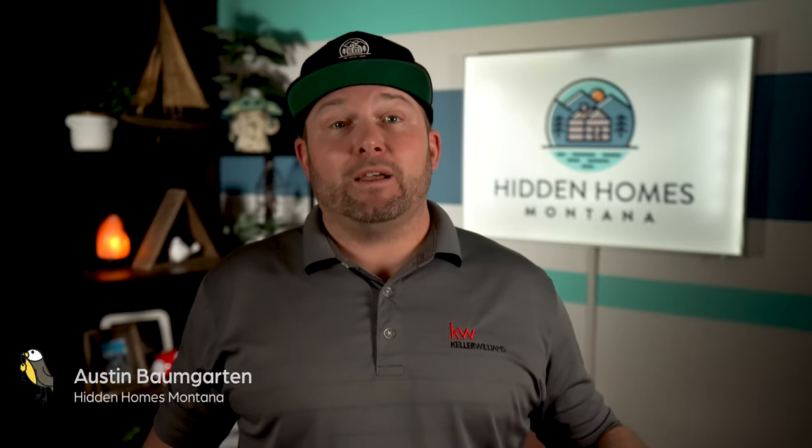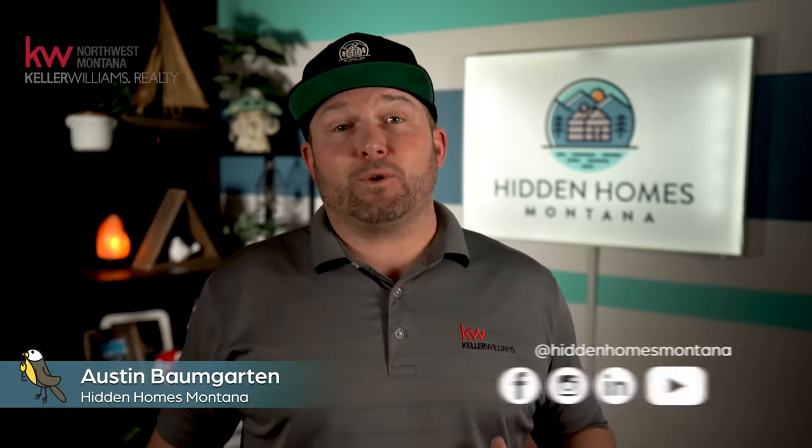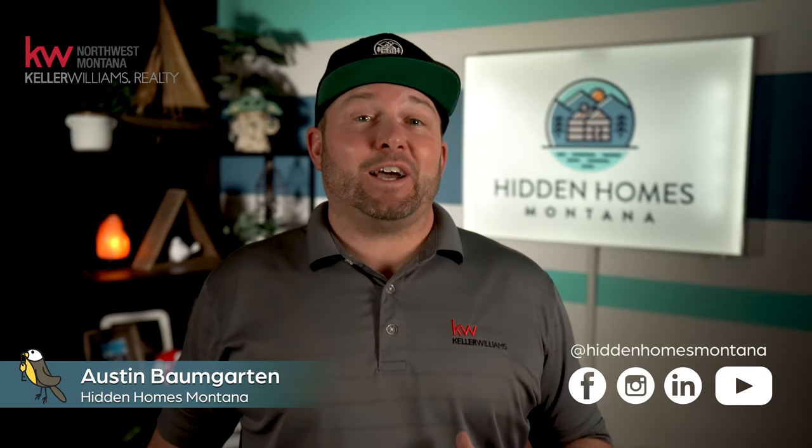Folks, don't forget to subscribe, like, and drop a comment below. Have yourself a fabulous weekend. This is Austin Baumgarten with Keller Williams Realty Northwest Montana and Hidden Homes Montana — over and out.